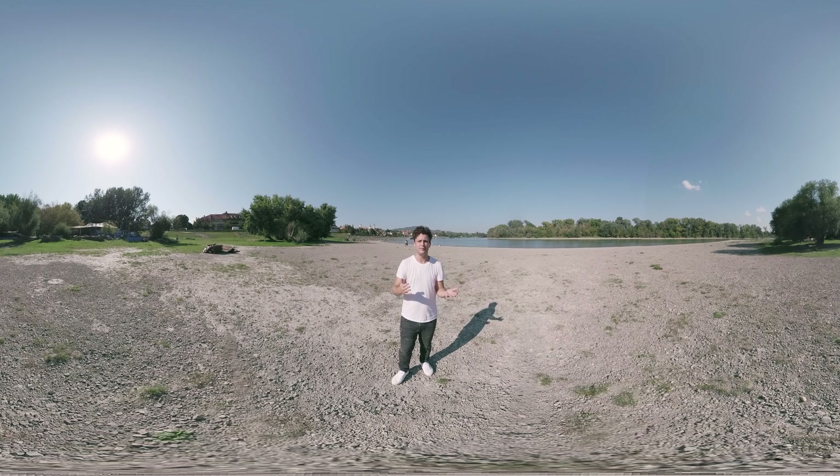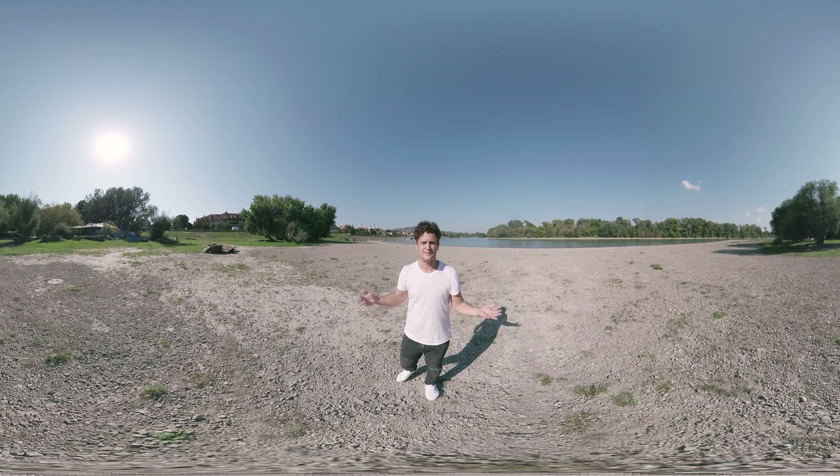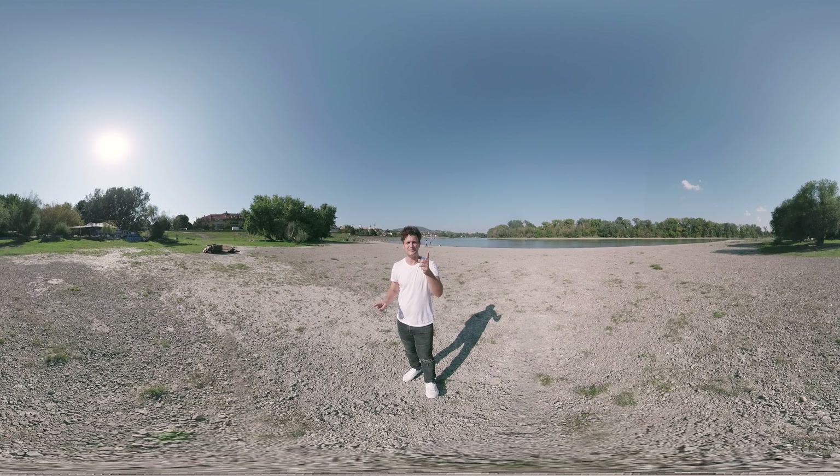Thank you for joining me on this short virtual journey through the town. For further 360 content and tutorials, subscribe to my channel. And until next time, keep exploring!